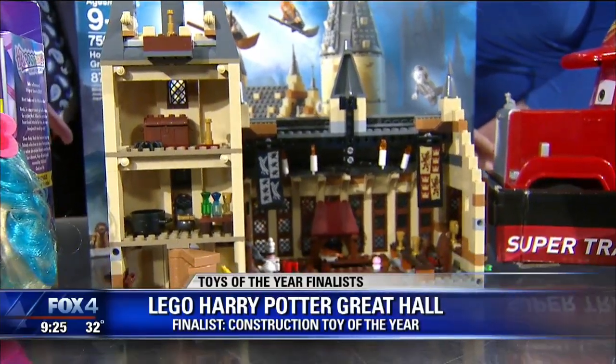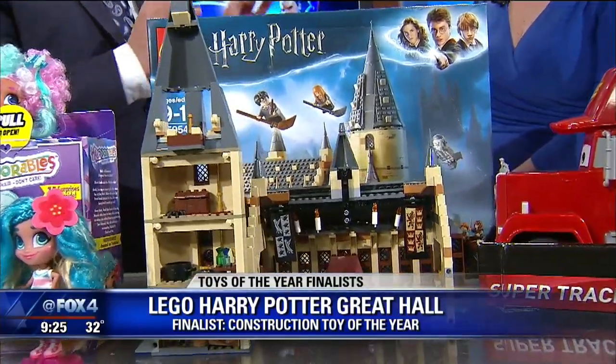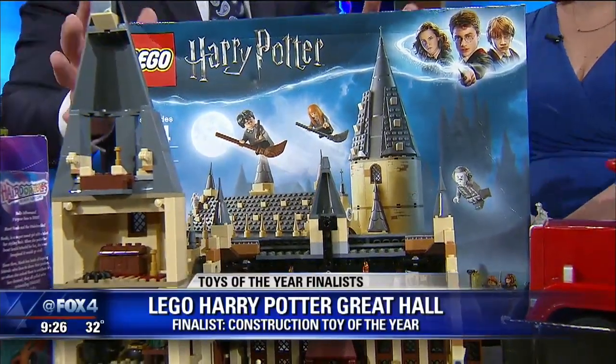Diehard fans may remember last year, Cinderella's Castle from Lego was the winner, and that is an incredible set — beautiful detail and even more pieces than this one.